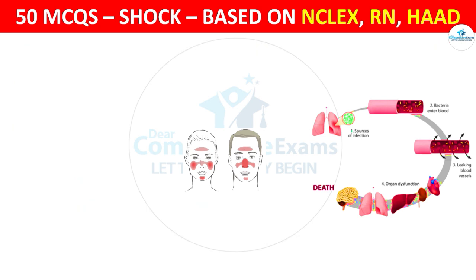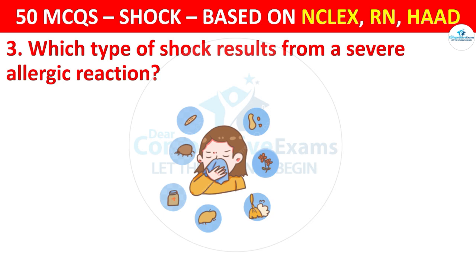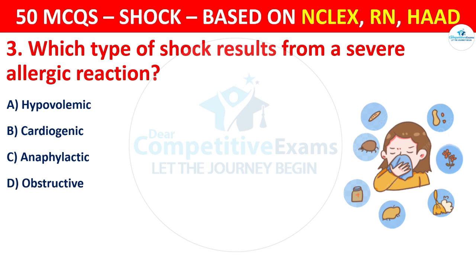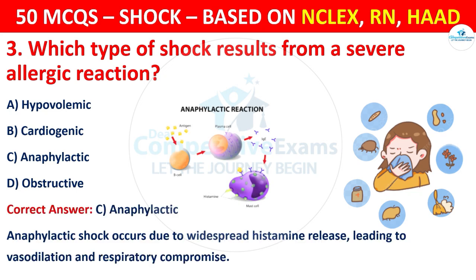Question 3: Which type of shock results from a severe allergic reaction? Options are: Hypovolemic, Cardiogenic, Anaphylactic. Anaphylactic shock occurs due to widespread histamine release, leading to vasodilation and respiratory compromise.